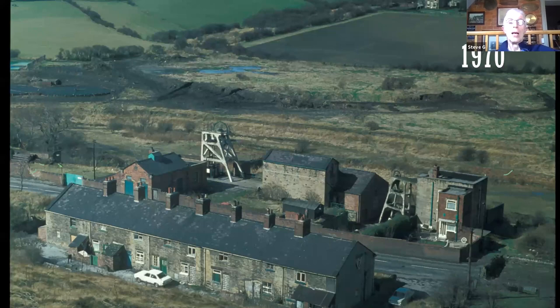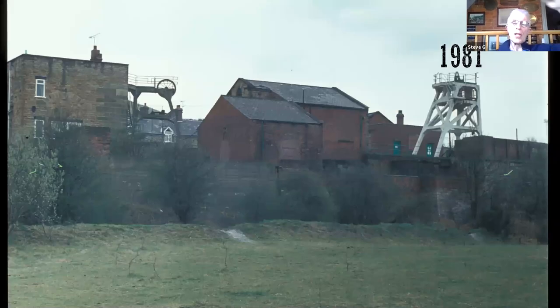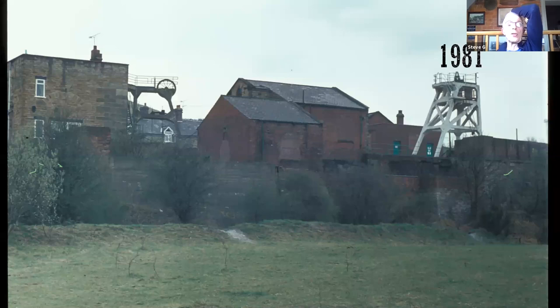These photographs were taken while the cages were still in use — the cage on the right is actually preserved in Caphouse. For those not familiar with the site, this is the view from the other side standing with the canal behind me, showing the drop down from the buildings with the railway lines hidden by the little spoil bank.